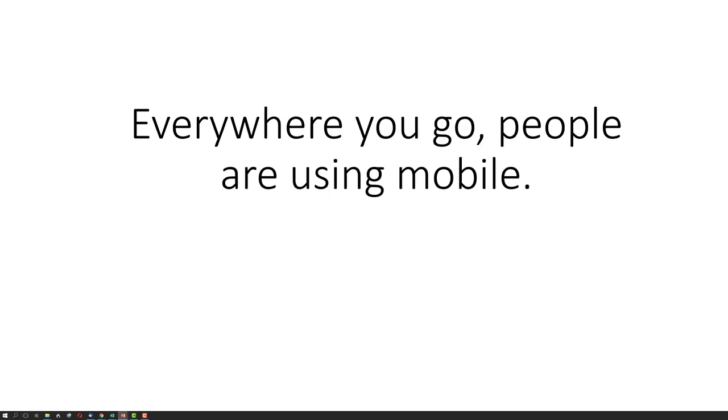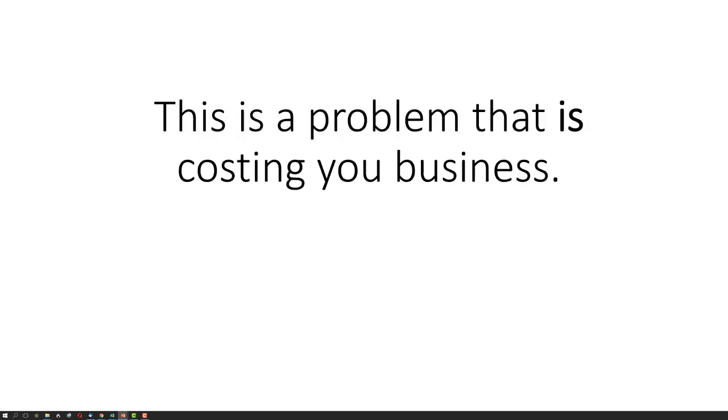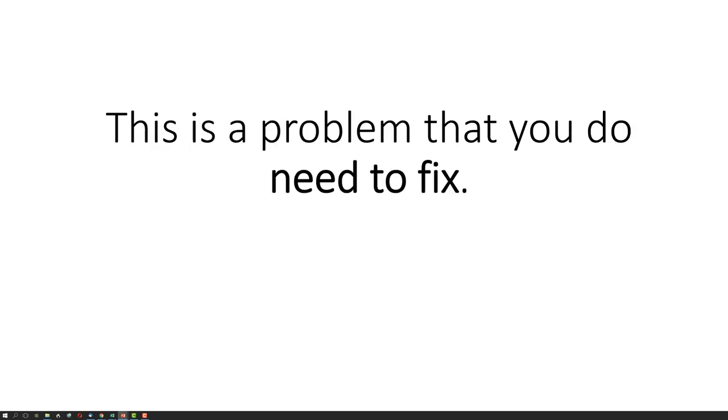Everywhere you go, people are using mobile. As of right now, your website is broken on almost all of them. This is a problem that is costing you business. This is a problem that you do need to fix.